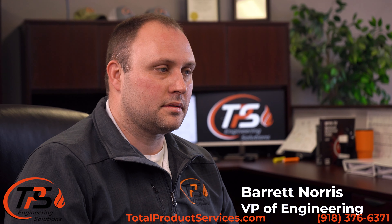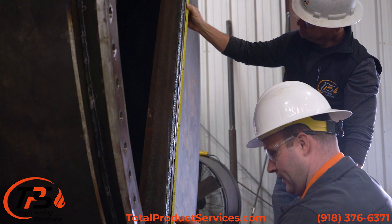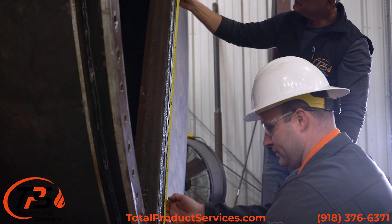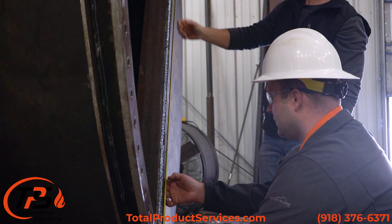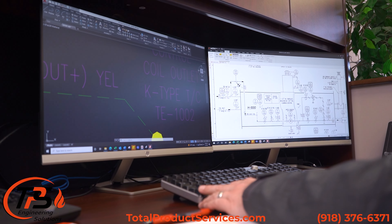The engineering phase of TPS starts with either the customer reaching out to us, or one of us traveling to the field, seeing the need, and helping the customer develop the conditions so we can bring those back in-house and develop a solution for them.